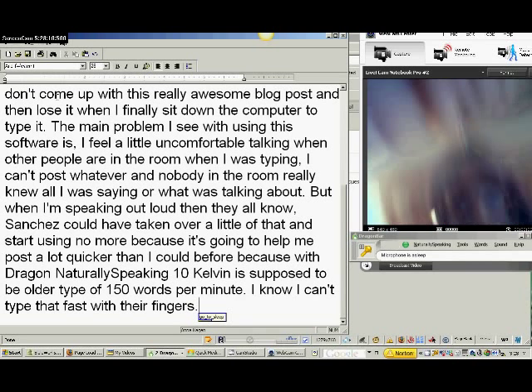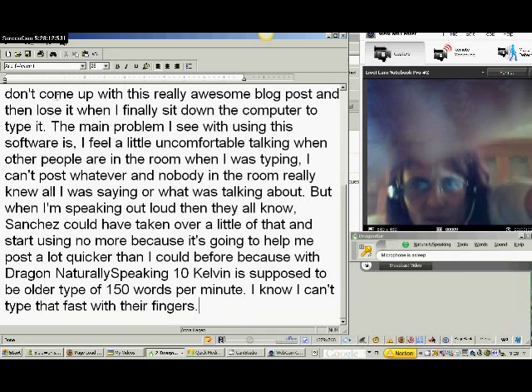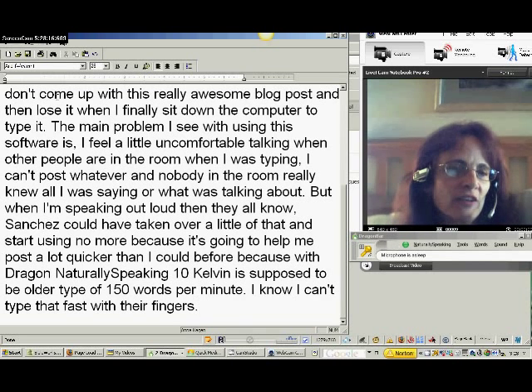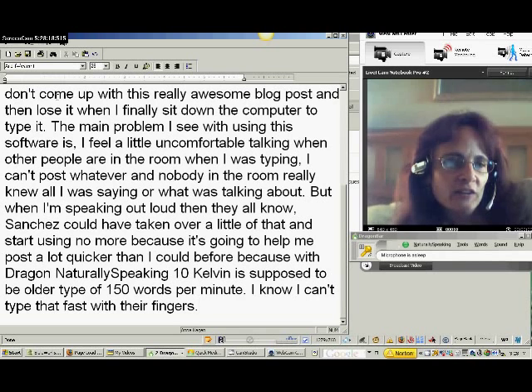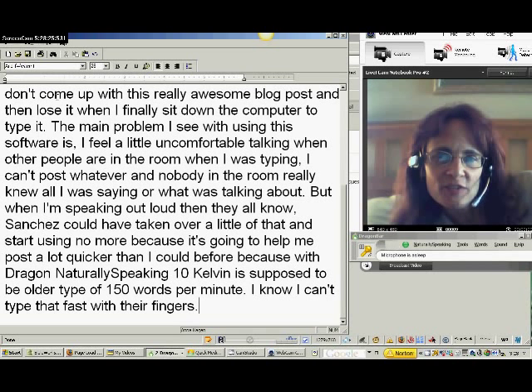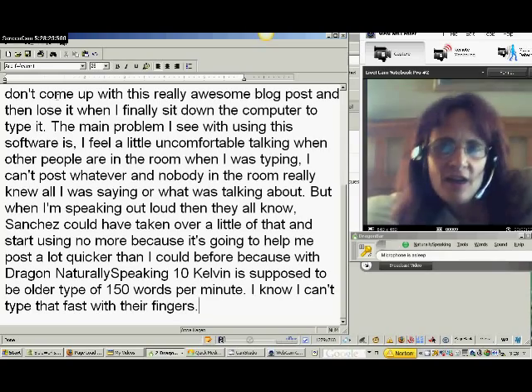Anyway, I put the microphone to sleep because I need to read over this and then do some of the editing. You saw a little bit of it before, so I'm not going to bore you with the whole editing thing. But I'll stop this video for now — you can kind of get the idea of how it works. And I'll tell you a little bit more in my post, which I will be typing with Dragon NaturallySpeaking.